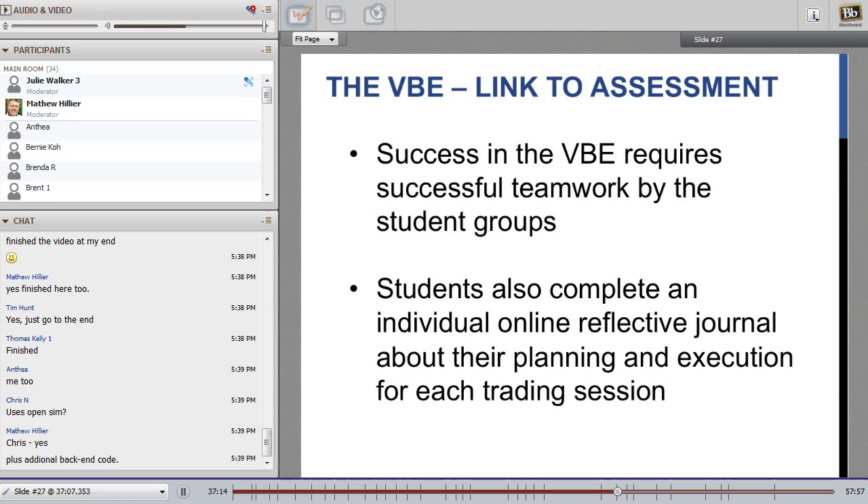Success in the VBE also required good teamwork. If students didn't get together during the week and plan their activities, things tended to unwind inside the trading session itself. Most students soon learned they needed to get very organised and communicate and operate as a team to be successful. To help with this, we asked students to complete an individual online reflective journal about their planning and execution for each trading session. It was fantastic to see how much planning so many students did — they really started to think about how they were going to go into that world and succeed, and reflecting on it emphasised to them just what they were doing and how much they were learning.